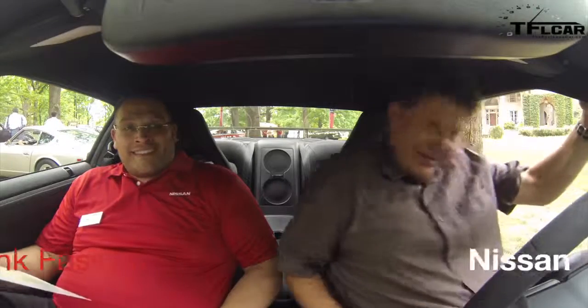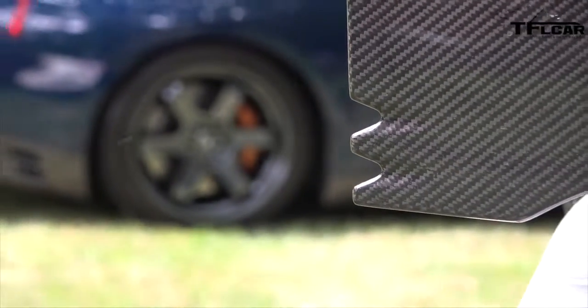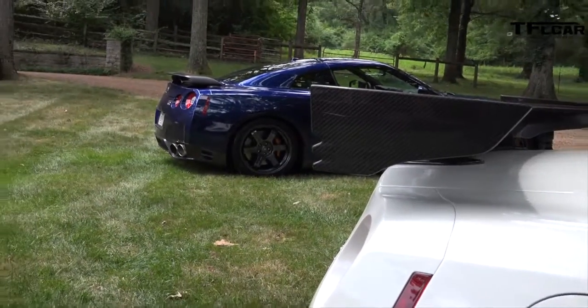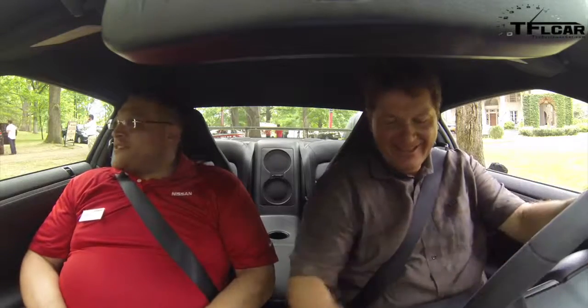Oh, Frank, I am a kid in a candy store. 600 horsepower, 481 pounds per foot of torque.